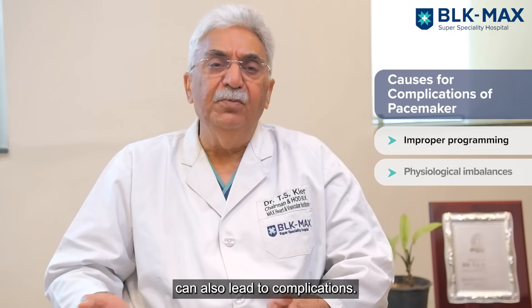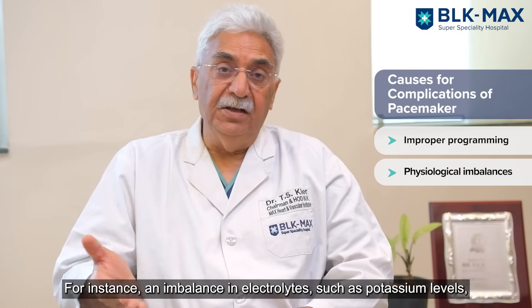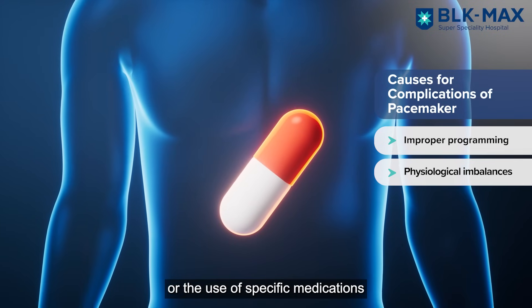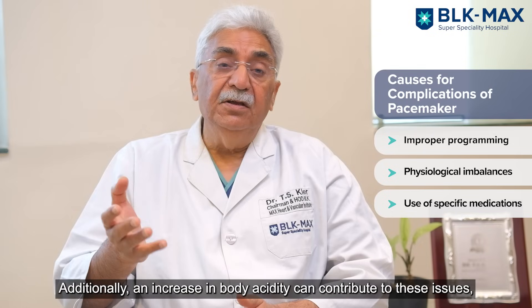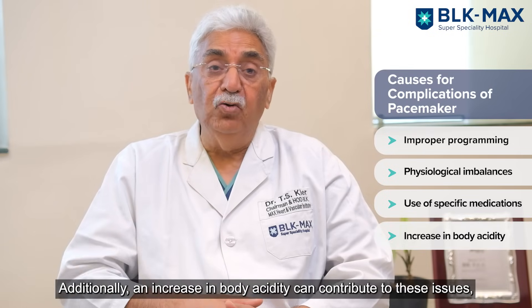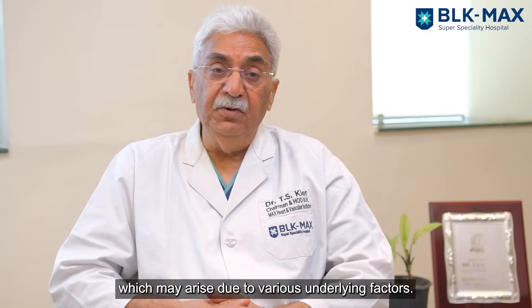Some body milieu issues may also cause problems. For example, if there is an electrolyte imbalance — such as a potassium imbalance — certain drugs can interfere with pacemaker function. Sometimes if the body acid level is increased, acidemia as we call it, these problems can arise because of multiple causes.